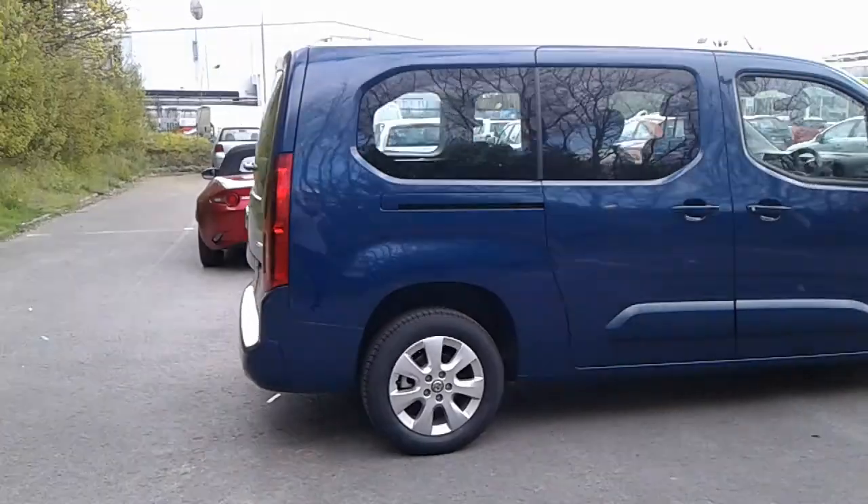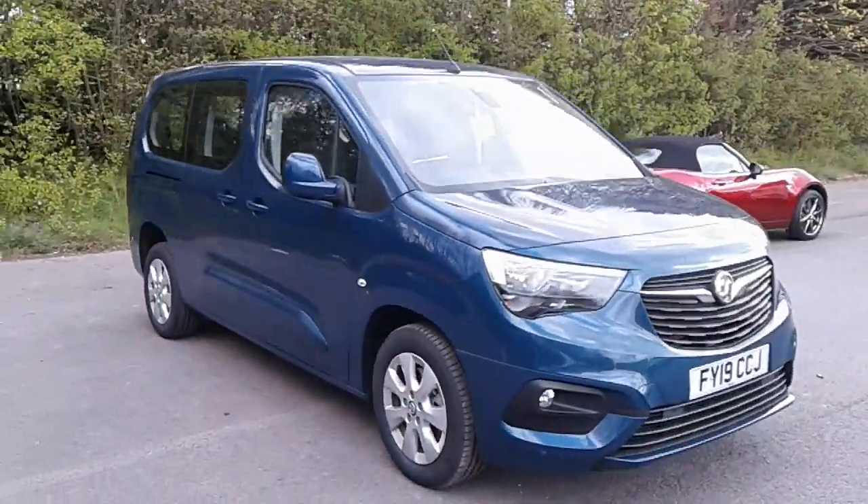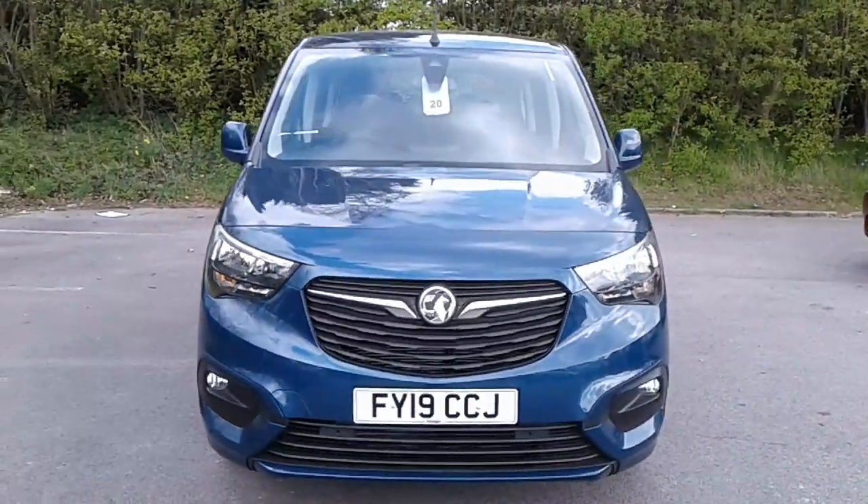And there we have the 2019 Vauxhall Combo Life. To arrange a viewing or book a test drive, please contact Pentagon Vauxhall at Lincoln Tritton Road.